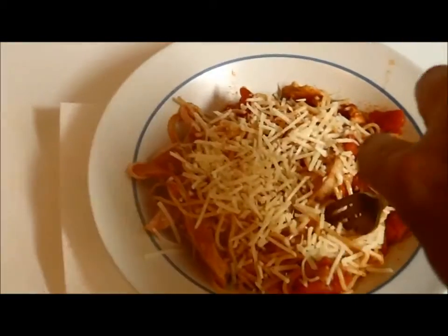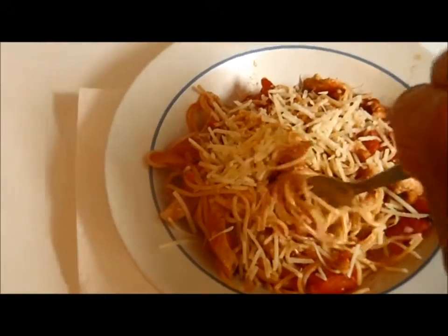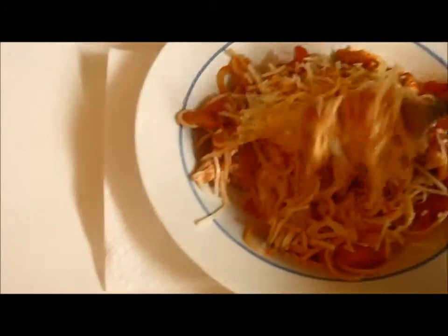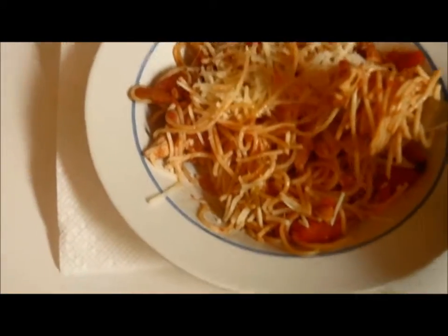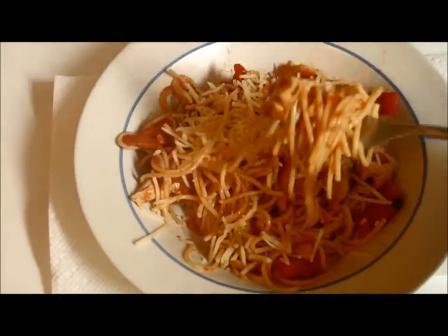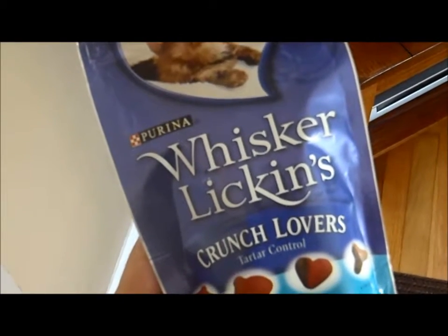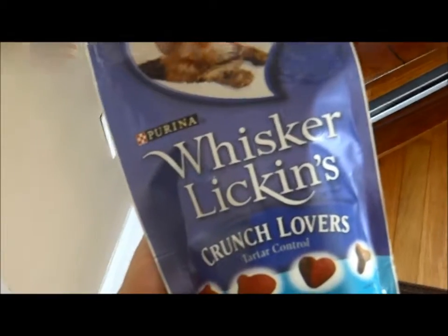The same fork we looked at earlier has the function of allowing me to roll some spaghetti onto it, use the sharp tines to get a piece of chicken or a nice piece of tomato, and enjoy this lovely meal. Shaking this bag of kitty treats that also has a specific form reveals its function. Let's try!